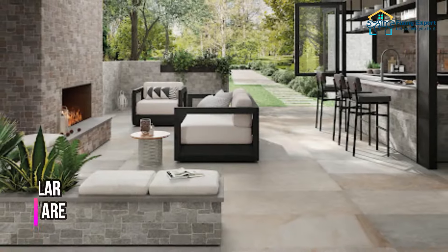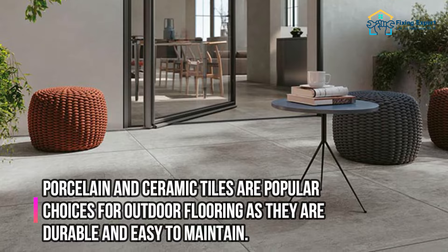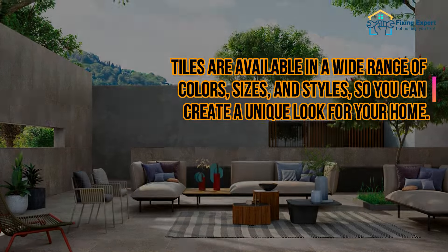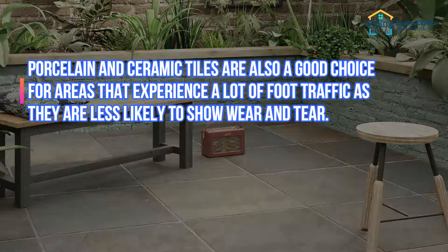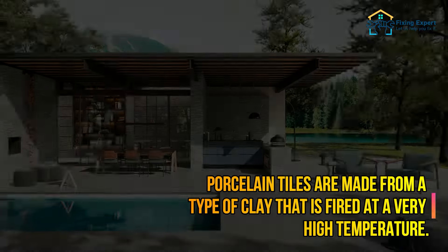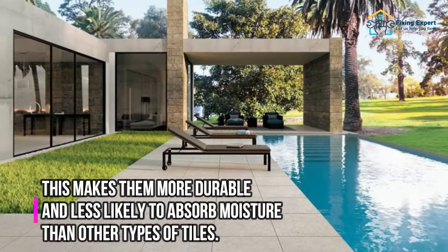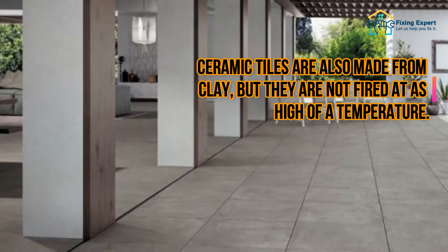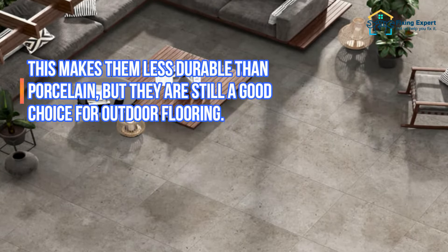Porcelain and ceramic tiles are popular choices for outdoor flooring as they are durable and easy to maintain. Tiles are available in a wide range of colors, sizes, and styles, and are a good choice for areas with a lot of foot traffic. Porcelain tiles are made from clay fired at a very high temperature, making them more durable and less likely to absorb moisture. Ceramic tiles are also made from clay but fired at a lower temperature, making them slightly less durable but still a good outdoor flooring option.